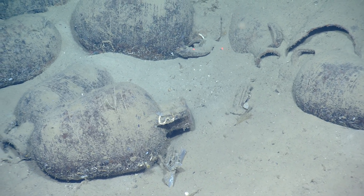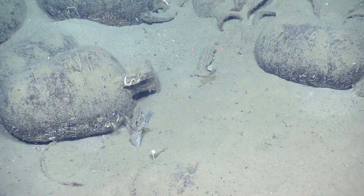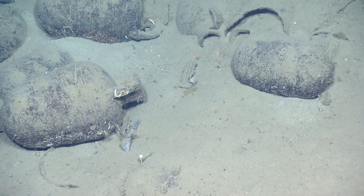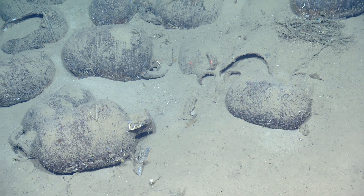Amphoras normally contained olive oil or wine, sometimes fish sauce. They found fish bones in one that they found in the Black Sea off Bulgaria. And then garum, which is a sort of fish gut paste. But normally wine or olive oil. Sometimes they found amphoras that are still sealed.